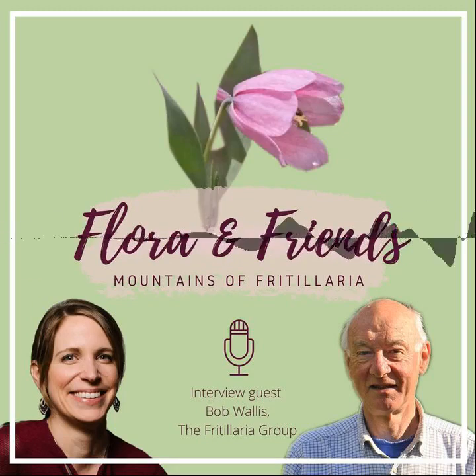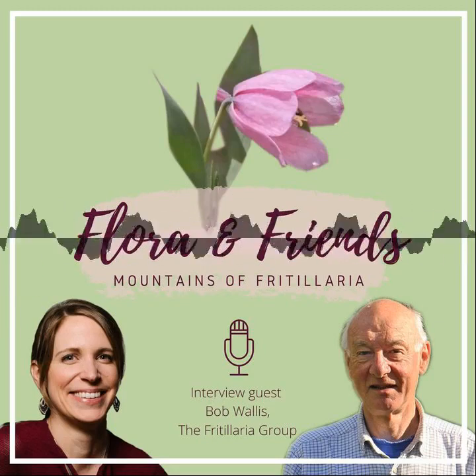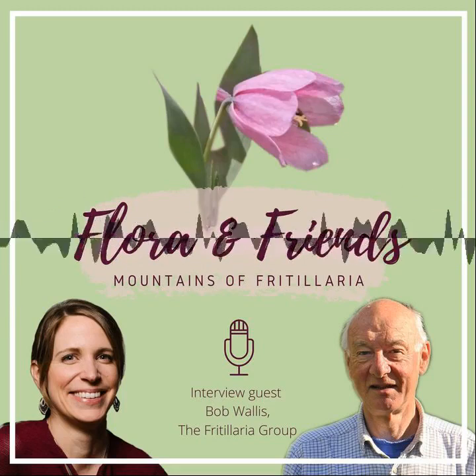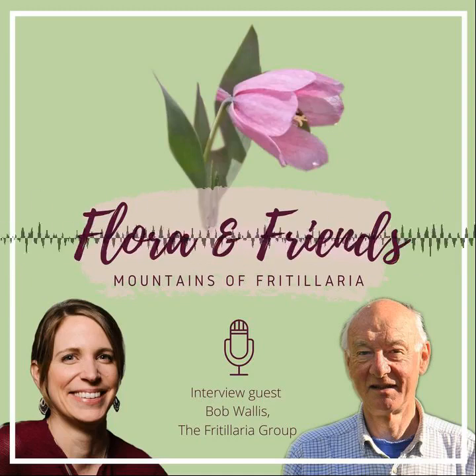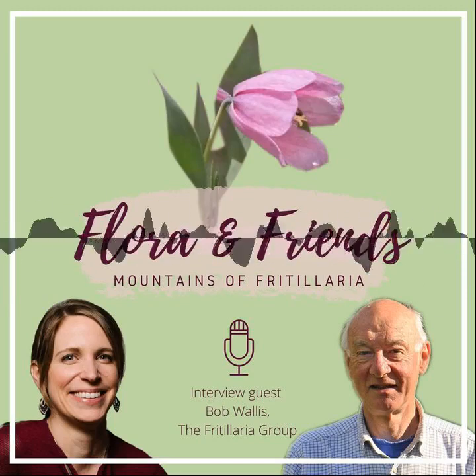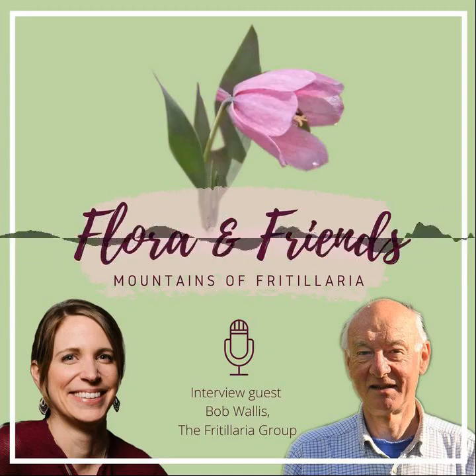A warm welcome to this third episode in the Fritillaria series on our podcast. Today I have Bob Wallace with me, who has been the chairman at the Fritillaria Group in the UK for eight years. Bob is a biochemist by training, has worked in the pharmaceutical industry and in biotechnology, but he has a big passion together with his wife for botany and especially for the Fritillaria genus. Bob has traveled the world together with his wife in order to see Fritillaria in their native habitats, and today he will take us on a journey from his garden in Wales to all kinds of different places in the world where he has seen Fritillaria growing.